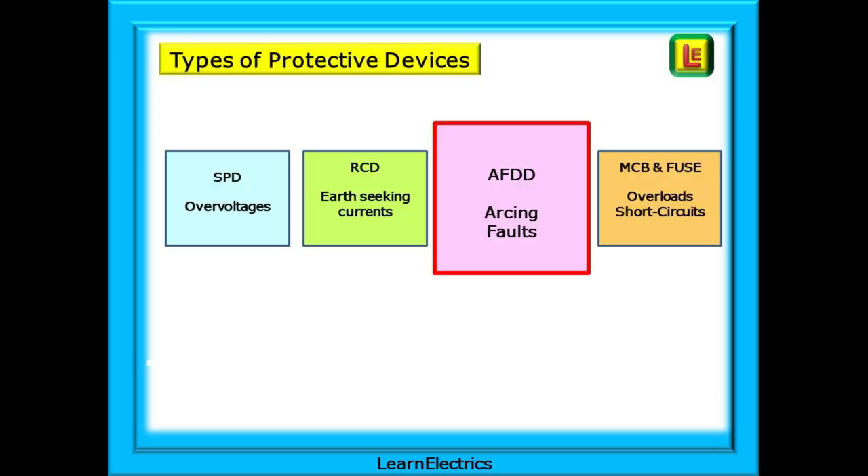In this video we've looked at AFDDs. In a previous video we took a look at MCBs and fuses. Still to come in this mini-series on protective devices are SPDs and RCDs.